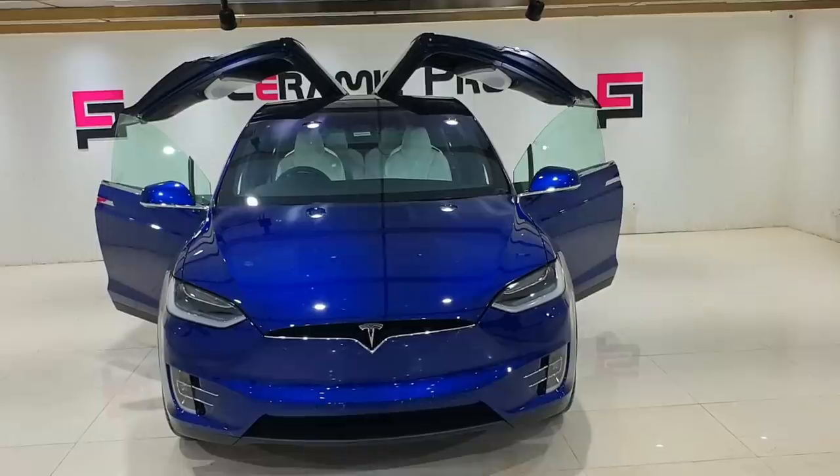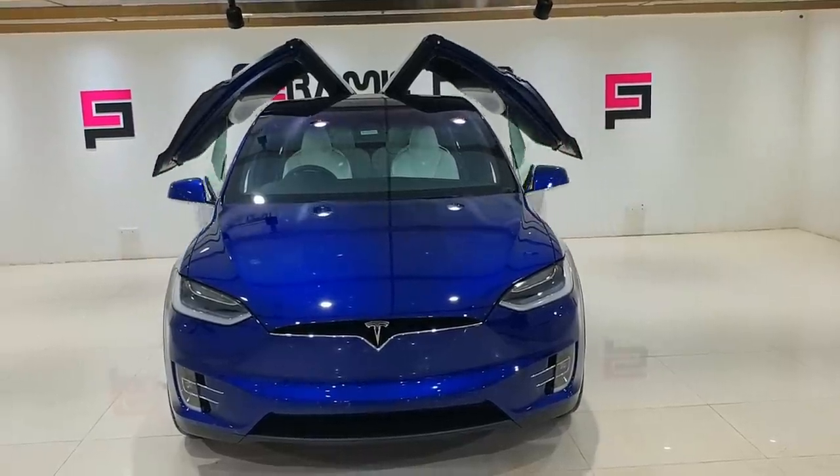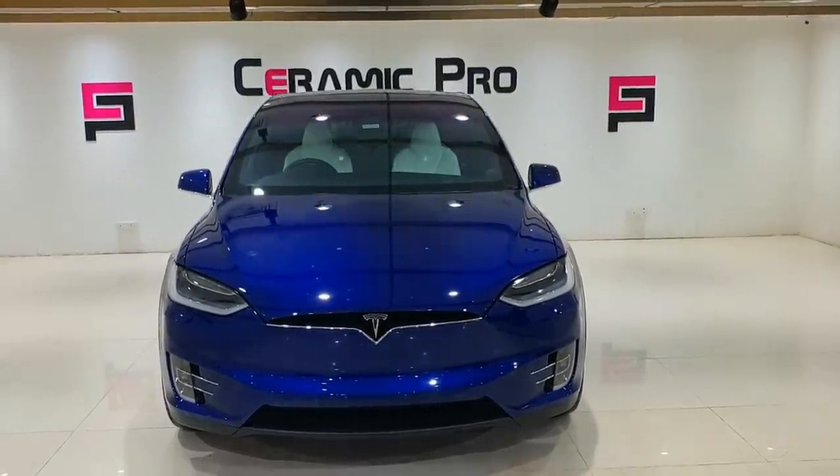The falcon wing doors look amazing as they open up — really a standout feature that sets this car apart from the rest.